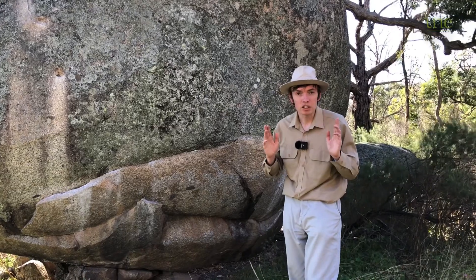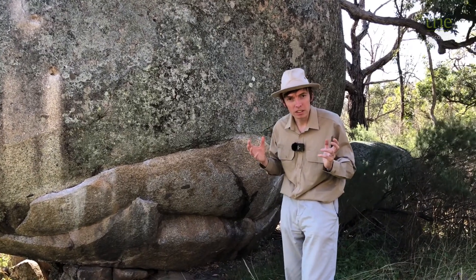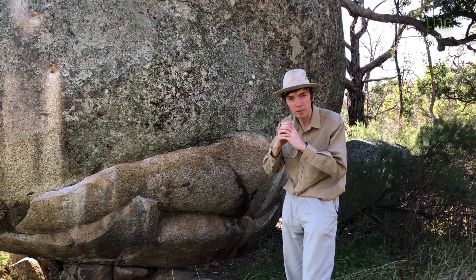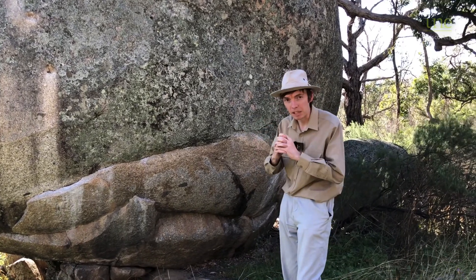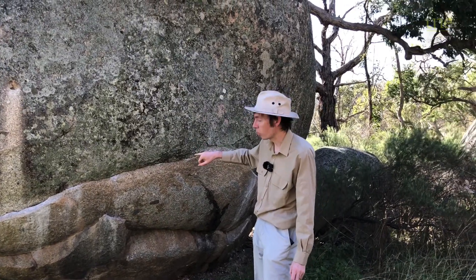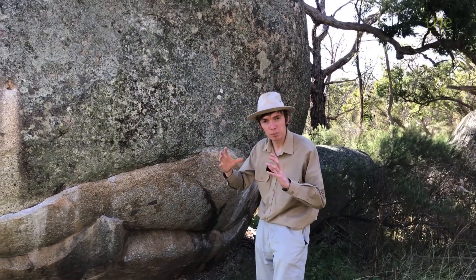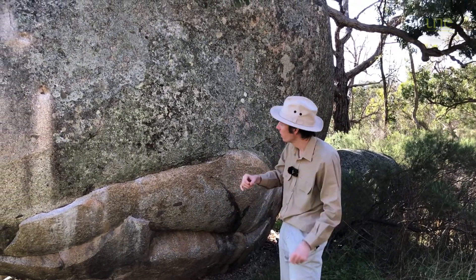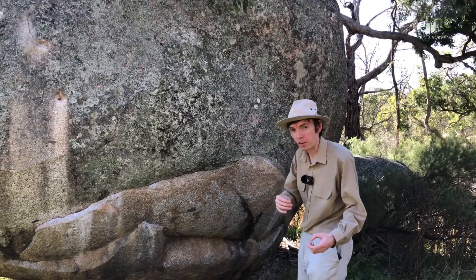I'd like you now just to picture an onion in your mind. What does it look like? If we cut it in half, there's lots of these concentric layers all wrapped around each other going to the middle of the onion. And if we have a look at the way the rock is breaking here, it's making a similar sort of pattern. There are almost shells of rock that are breaking and falling away from the rock.